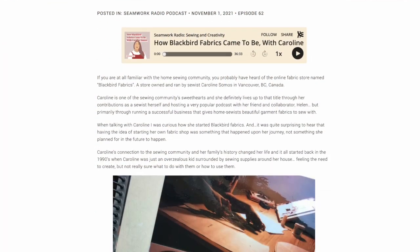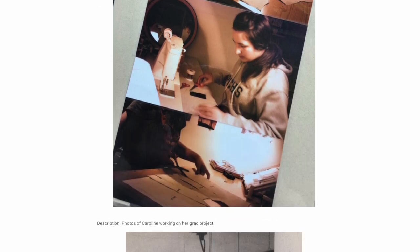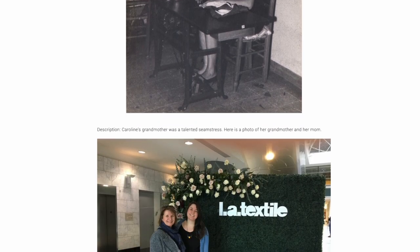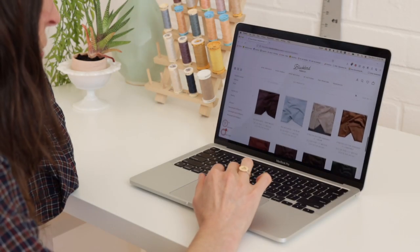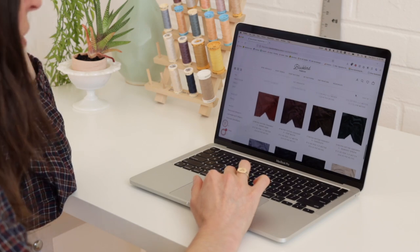Caroline is the owner of Blackbird Fabrics and she is such an inspiring maker. We did a podcast interview with her on Seamwork Radio and we're going to link to that below. In that interview she talks about how Blackbird Fabrics came to be, so it's super interesting if you want to hear the backstory behind Blackbird Fabrics.